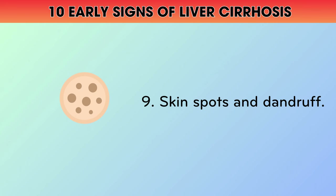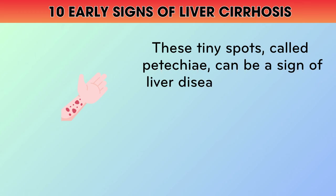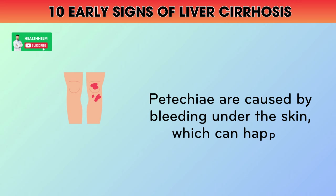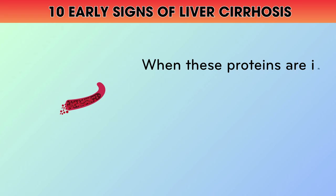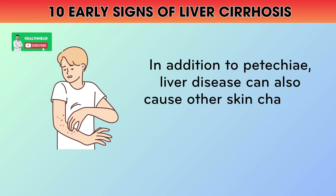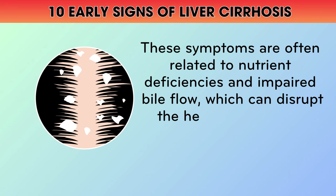9. Skin Spots and Dandruff. Have you ever noticed small purple or red spots on your skin, especially on your arms or legs? These tiny spots, called petechiae, can be a sign of liver disease, particularly if they're accompanied by other symptoms like easy bruising or bleeding. Petechiae are caused by bleeding under the skin, which can happen when your liver isn't producing enough of the proteins needed for proper blood clotting. When these proteins are in short supply, your blood vessels can become more fragile and prone to leaking. In addition to petechiae, liver disease can also cause other skin changes like itching, dryness, and even dandruff.